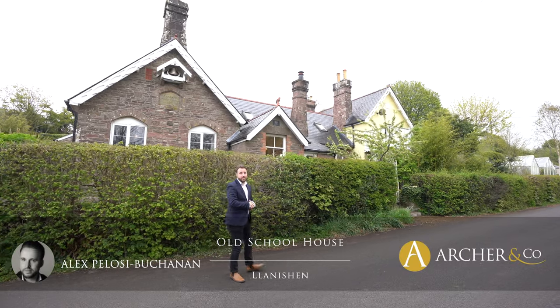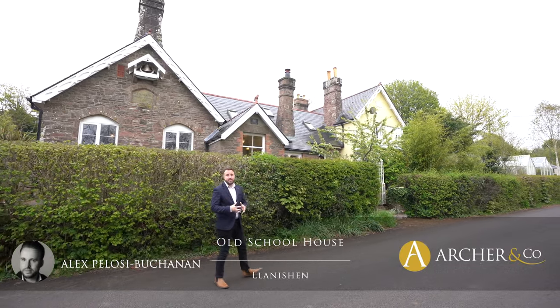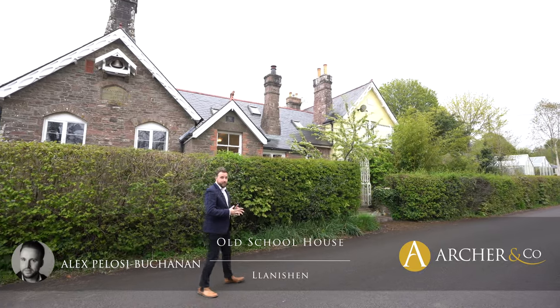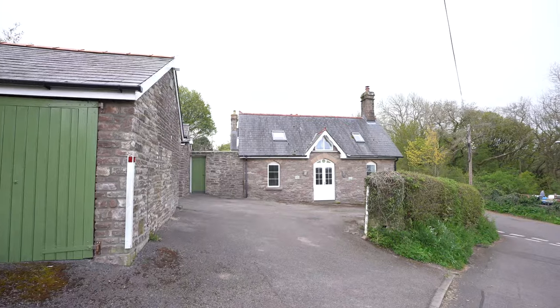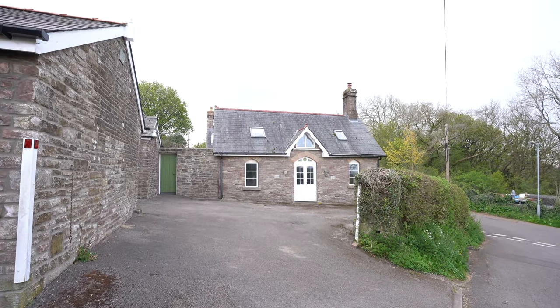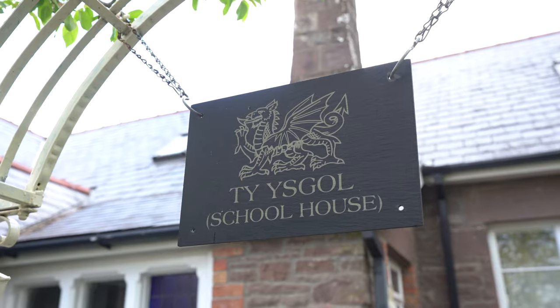Hi, it's Alex, Sales Manager for Arch & Co here, and today I'm delighted to introduce to you this beautiful Victorian schoolhouse located in the village of Llanitian. This property boasts charm and character as well as retaining many original features.